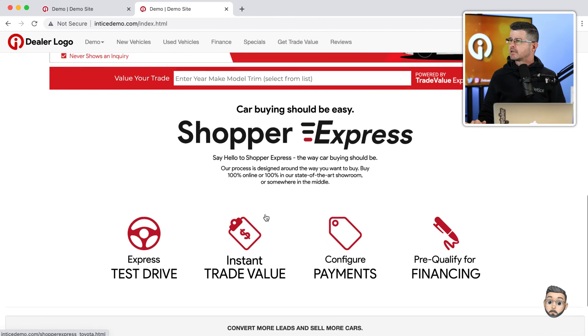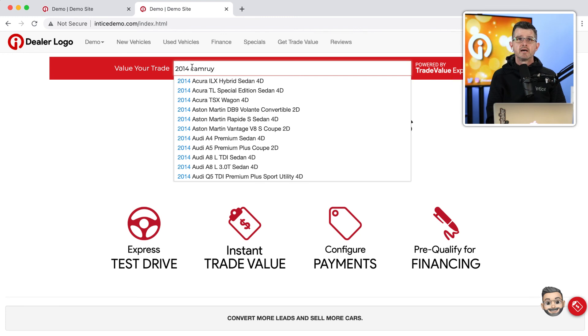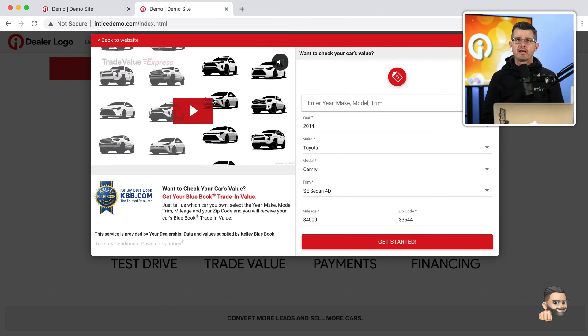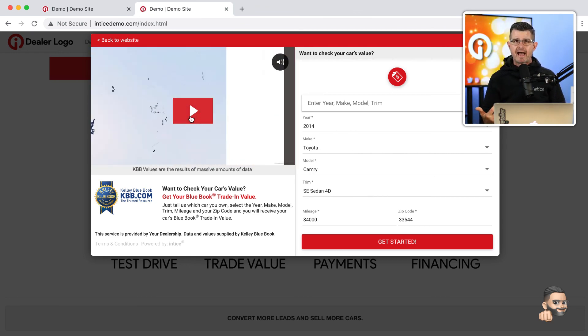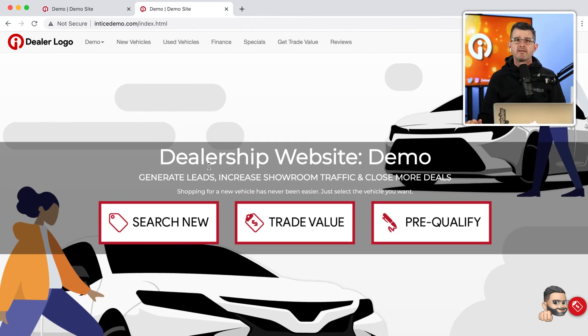By typing in the year and model, the list automatically filters to matching vehicles — for example, a 2014 Camry SE as a trade-in. Right from the home page, the Trade Value Express technology opens as an overlay on top of your dealership's website, again utilizing a customized video to add value. Let me also show you other ways we can embed the trade value to optimize lead conversion, including on the SRP — your search results page.